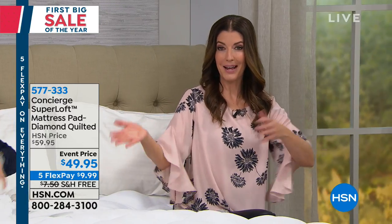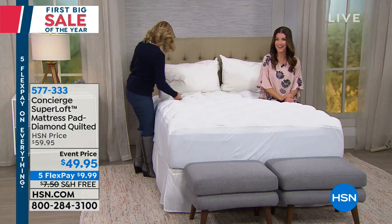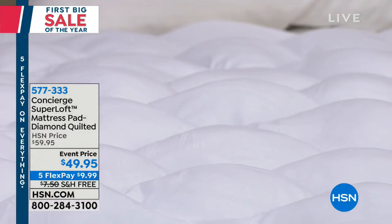Make sure that you're getting in on your size because this is a rare opportunity that we have our number one best-selling customer pick Superloft mattress pad here at less than $50, in addition to the five flex pay and the free shipping. If you're new to HSN, welcome to the family. We've been around for more than 40 years. Ellen's been here almost half that time — 18 years.